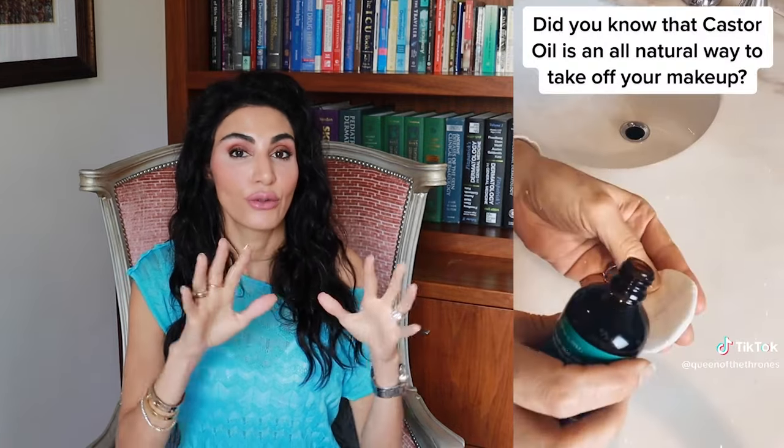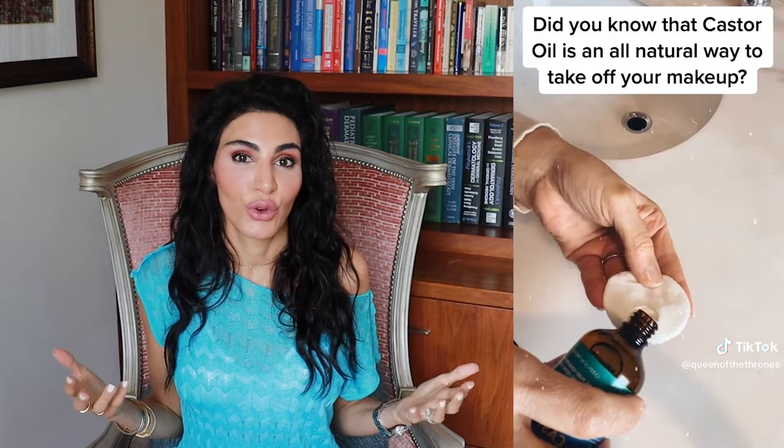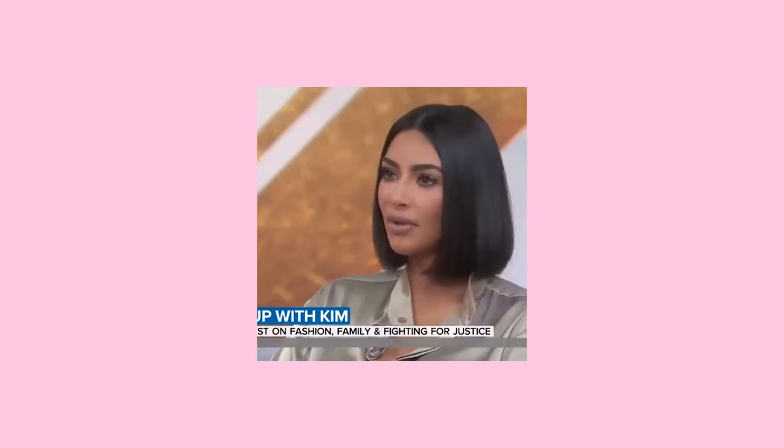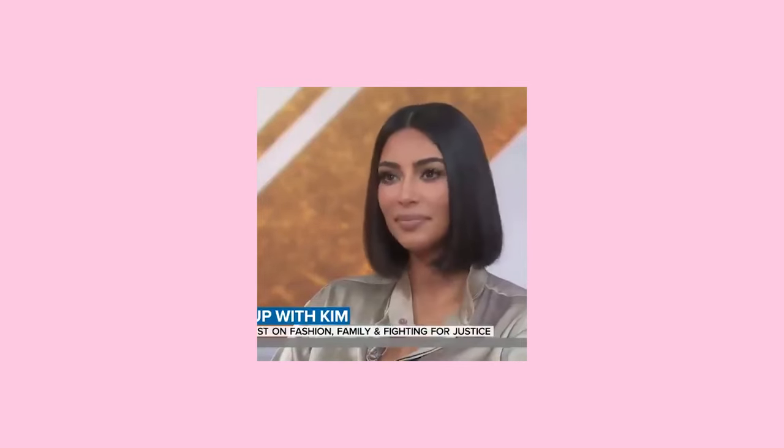Aside from moisturizing, what are some other benefits of castor oil? It's rich in triglycerides, which are great at binding dirt, makeup, and oil and removing them. So I find it very useful as a makeup remover — you can apply a little bit to a cotton ball and use that to remove some of your makeup before your formal cleansing. I love it; it's what I do all the time.